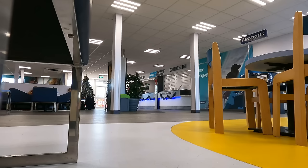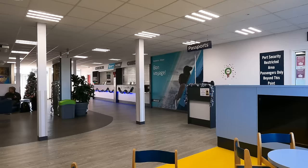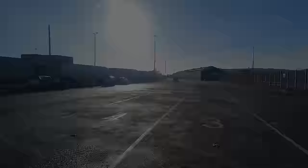This sailing is going to be incredibly quiet. There's just a few of us dotted around the waiting area, and we are soon called forward for a passport check and a random bag search.